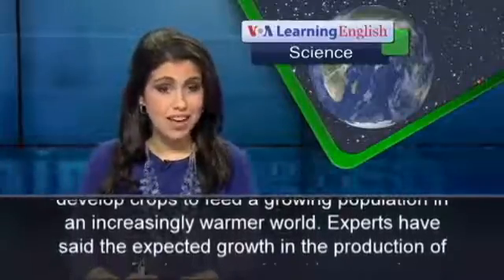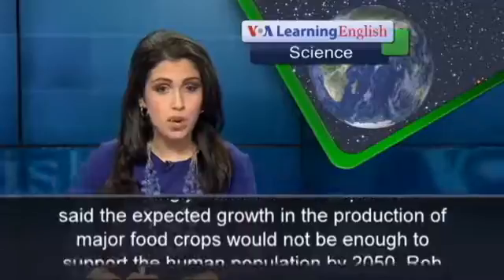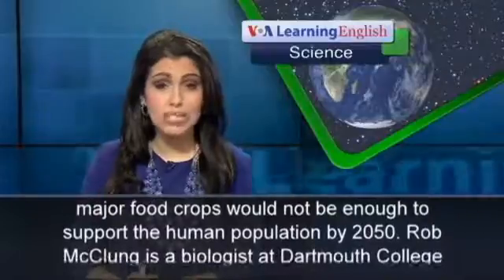Experts have said the expected growth in the production of major food crops would not be enough to support the human population by 2050.